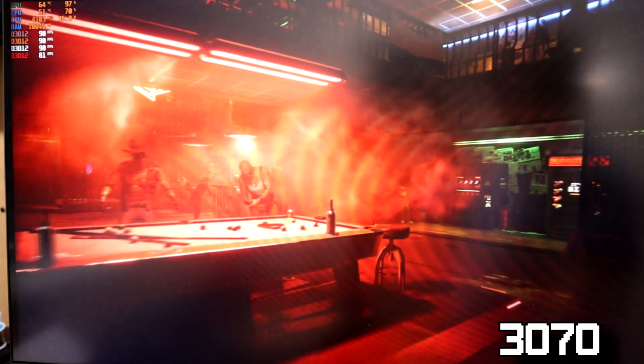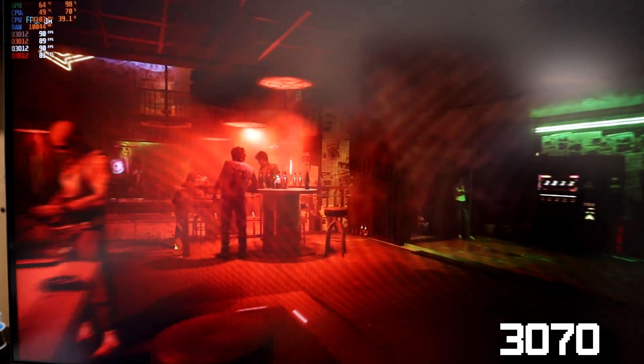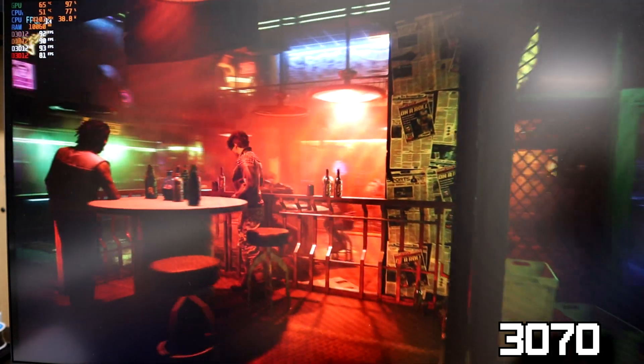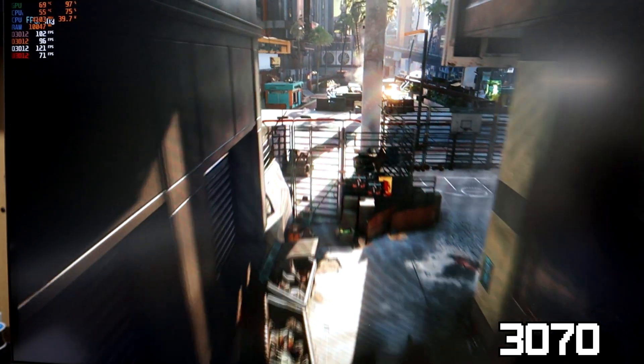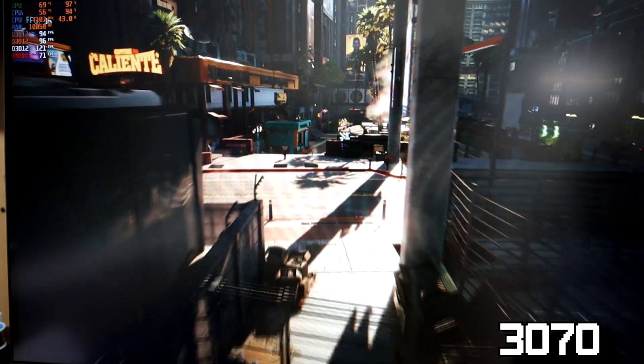Moving on to Cyberpunk 2077, we see a similar problem as the GPU usage takes some small dips at the beginning of the benchmark and then once again takes a huge dip as we pan out into the crowded city.